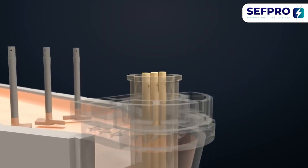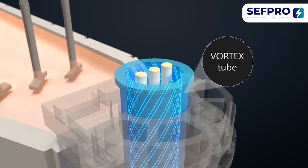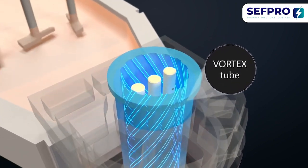Push back the limits and check out our brand-new helix-shaped patented vortex tube, which provides unmatched gob homogeneity.